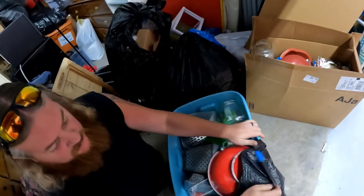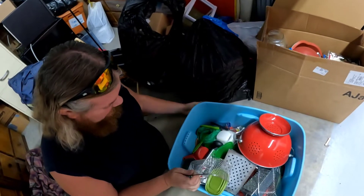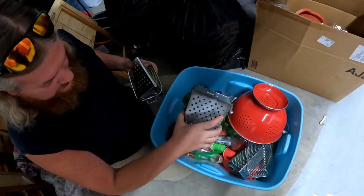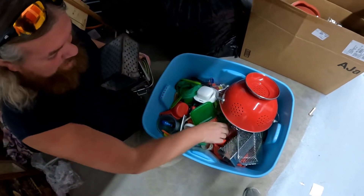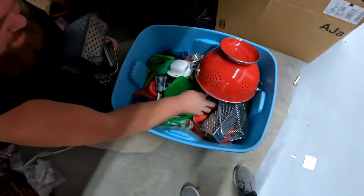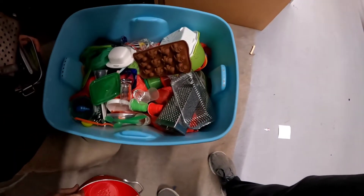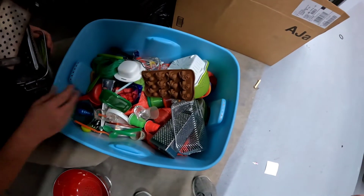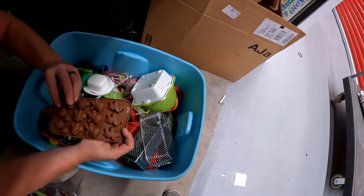We gotta use this trash can better. So it looks like the kitchen got enough cheese graters — well, that's not a cheese grater, but it held silverware at one point. Shot glass — oh, that's Elvis! We found our shot glass collection. Red Skins, there you go. And more little chocolate molds — yeah, we got dinosaurs!